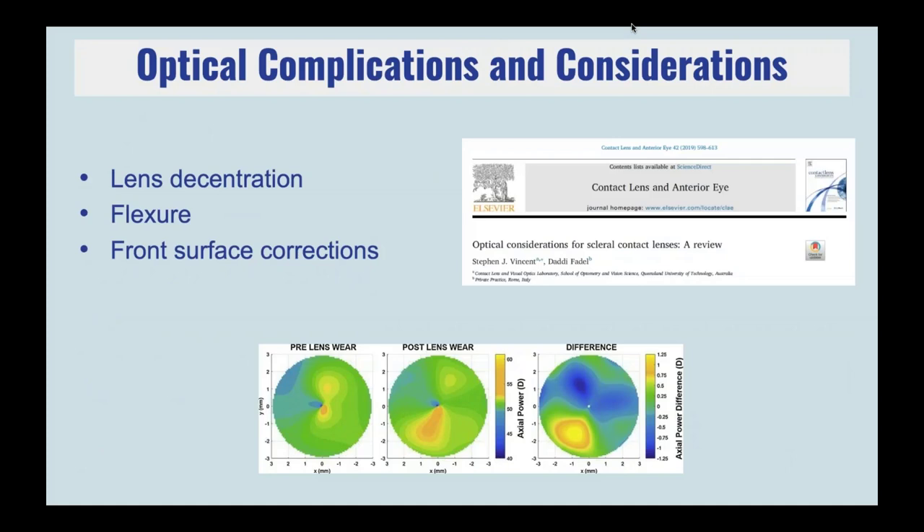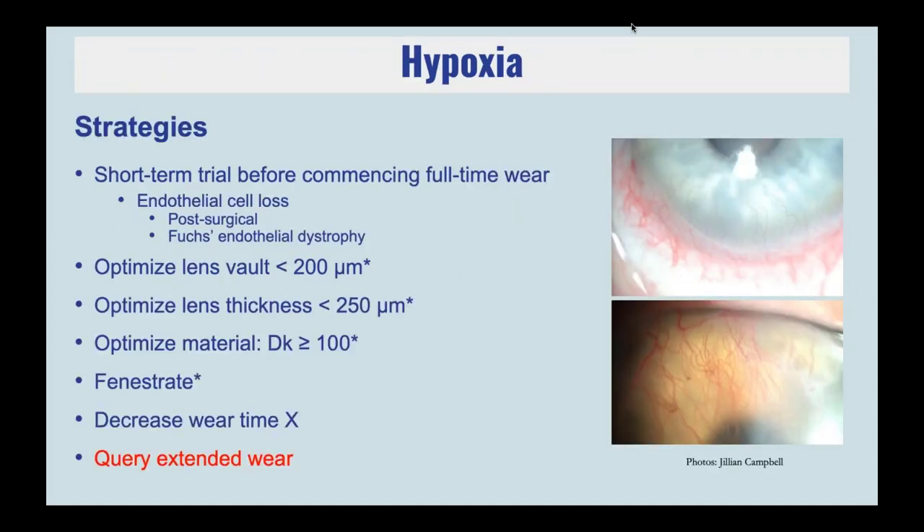If you go ahead and fit the patient, of course you want to optimize how much clearance you have and minimize it where possible. You want to minimize lens thickness if possible — though not always possible due to required lens power — and keep lens flexure in mind. We want to optimize the lens material, fitting 100 dK or more if possible. Some recent studies have shown that going significantly beyond 100 dK doesn't make a huge difference. We can fenestrate as discussed. Decreasing wearing time is potentially not an option for many scleral lens patients because they need these lenses for functional vision. And if you start to see vascular changes such as neovascularization, think about whether the patient is actually sleeping in these lenses, because that's typically when we start to see significant vessels entering the cornea.